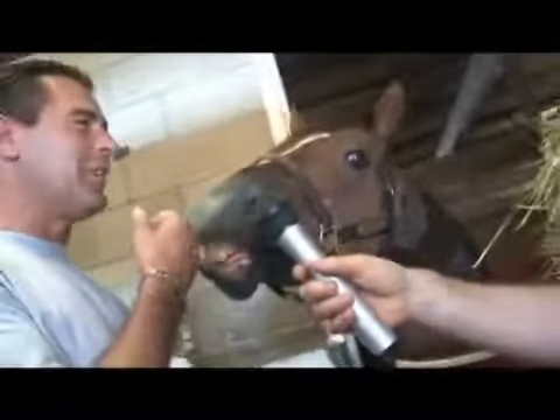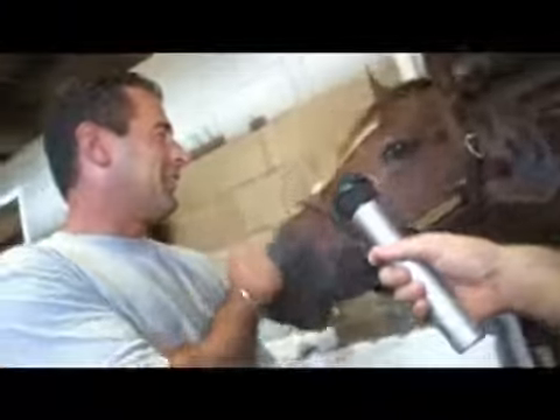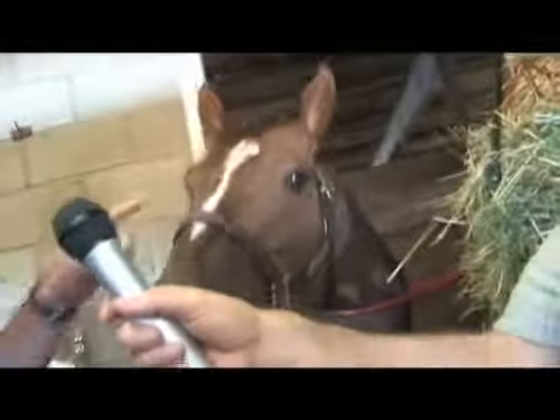They're treated like kings. Their legs are done up every day, they're iced, they're handled. You can see the personality of this horse — this isn't an act. We're not doing this for today. You can tell this has been done before. He knows us. This is Black 17, one of our best sprinters in the barn and hopefully a Breeders' Cup winner.